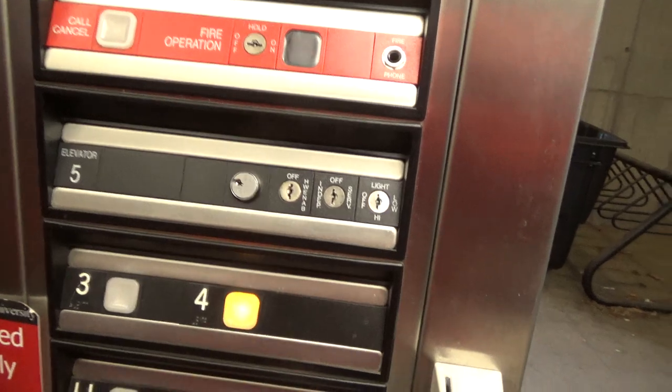Here we are at G1. Interesting, we're like way down somewhere. Go up to F4.